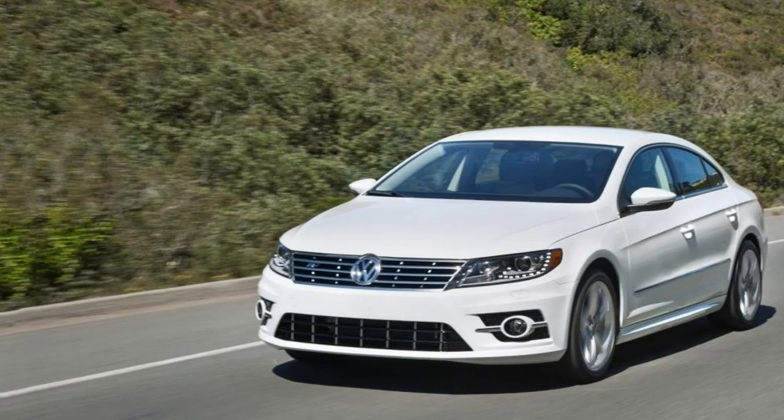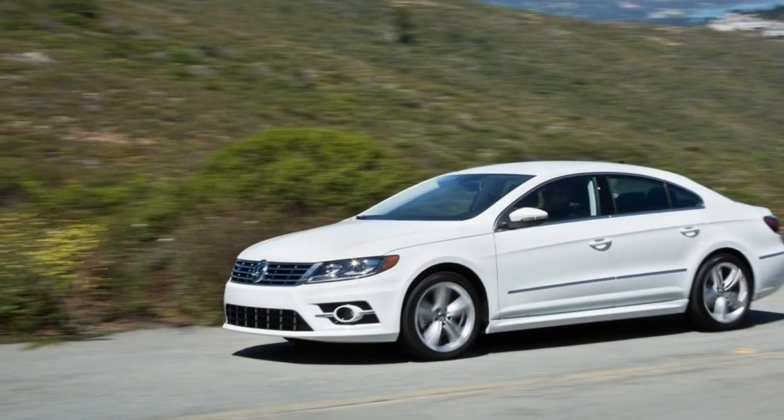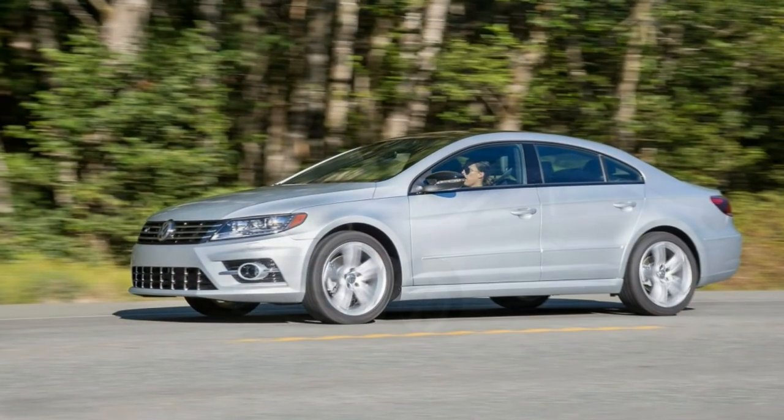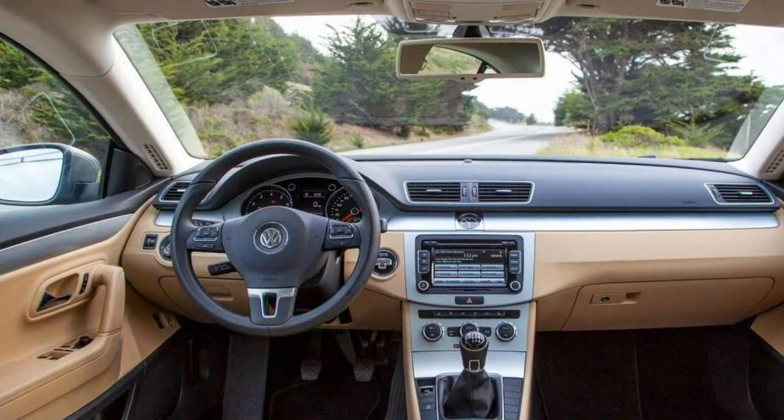Each vehicle typically comes in multiple versions, although trim levels share many aspects. The ratings in this review are based on our full test of the 2014 Volkswagen CC R-line, 2.0-litre 4-cylinder turbo, 6-speed dual-clutch automatic.